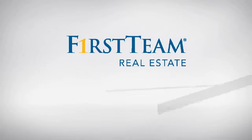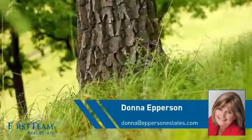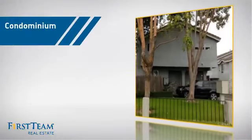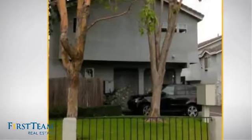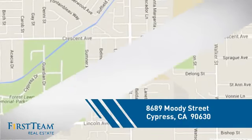At First Team Real Estate, you'll find a wide selection of listings. This video is brought to you by your real estate agent, Donna. This condominium is a great choice for those who want the privacy and easy maintenance of condo living, and it's located in this area.